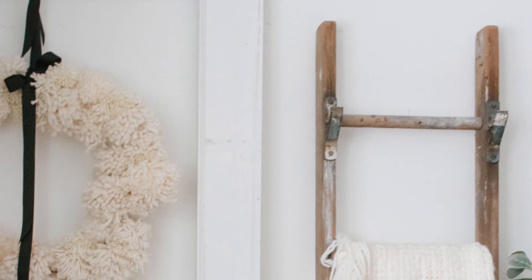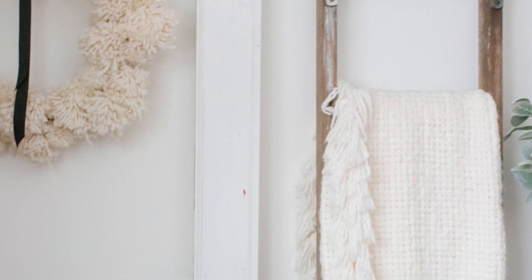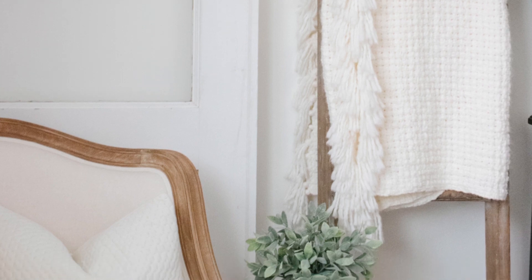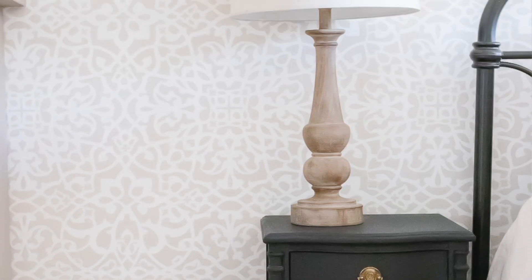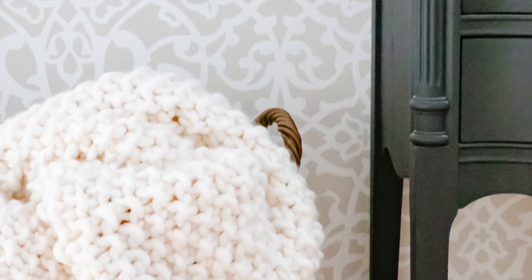Way number three to make your home feel warm and cozy is to bring in lots of texture. Another simple way to add a warm, collected feel to any space is to bring in different textures — wicker, wool, faux fur, chunky knits, different metal finishes, and various wood tones all bring their own layers of texture and warmth to a space.